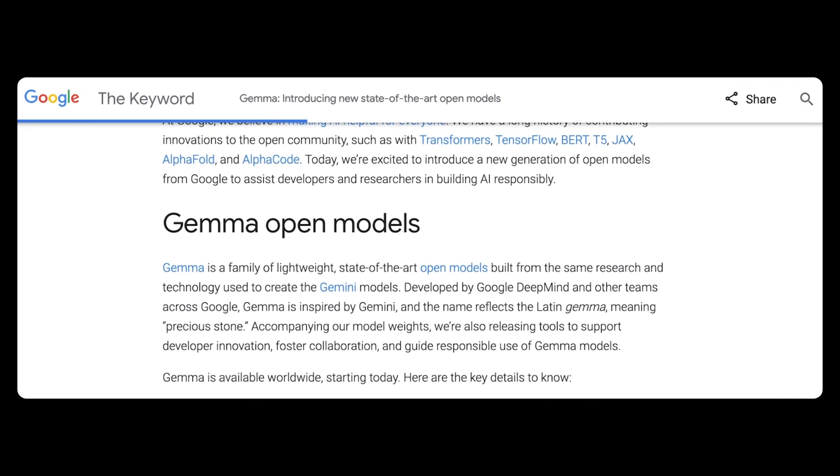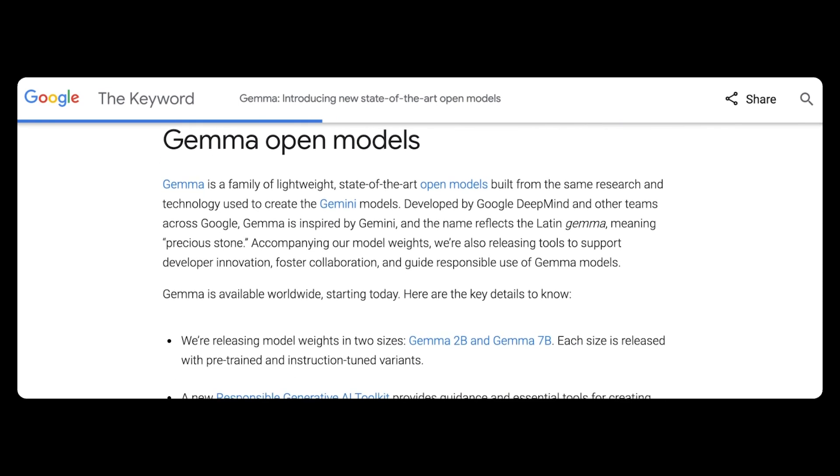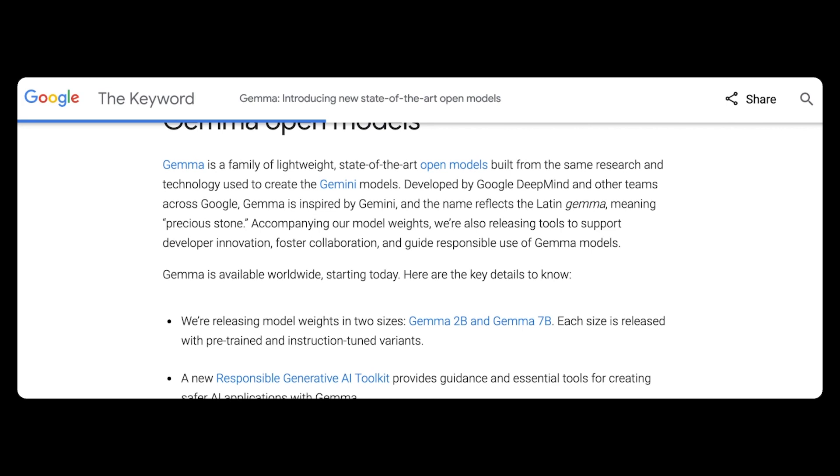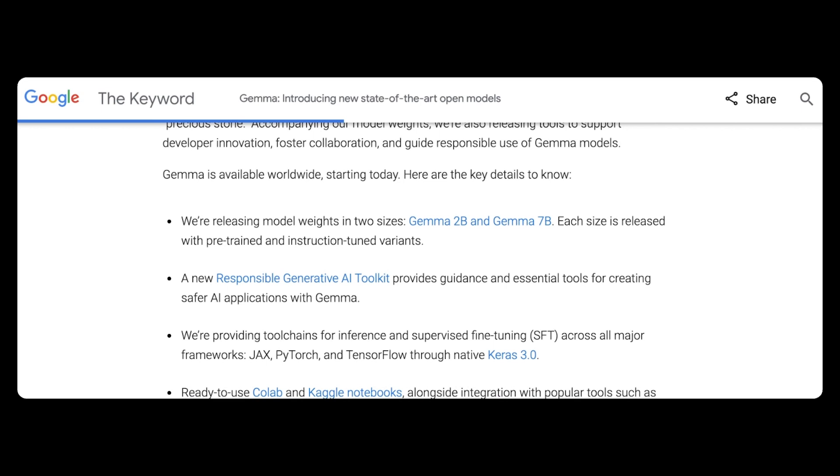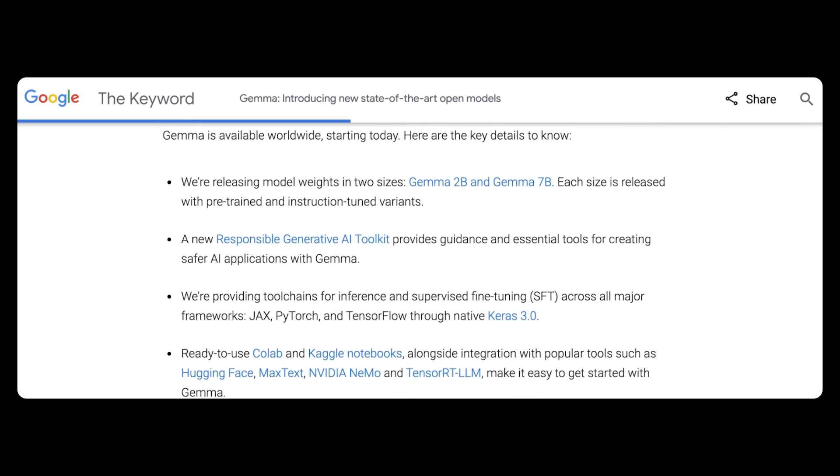There are tool chains for inference and supervised fine-tuning across all major frameworks, and the pre-trained and instruction-tuned models can run on your laptop. Gemma has also been optimized for NVIDIA's GPUs and Google Cloud TPUs.